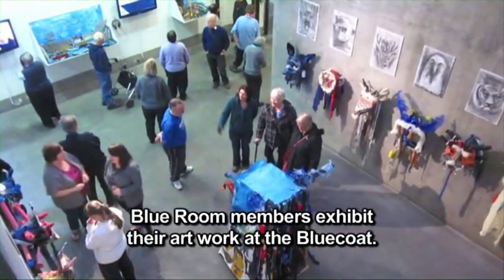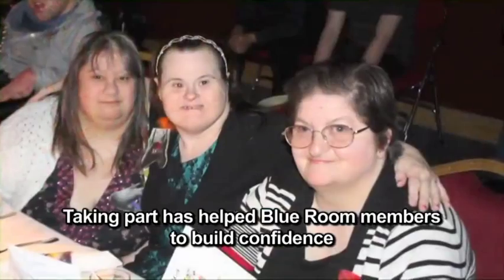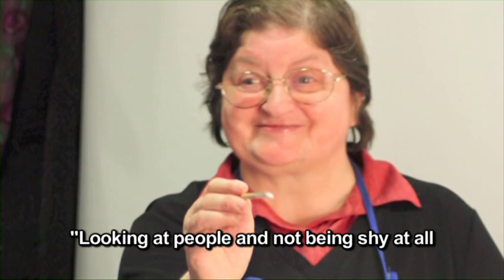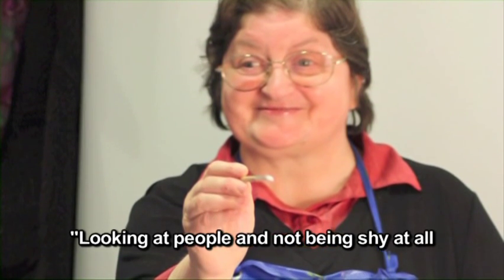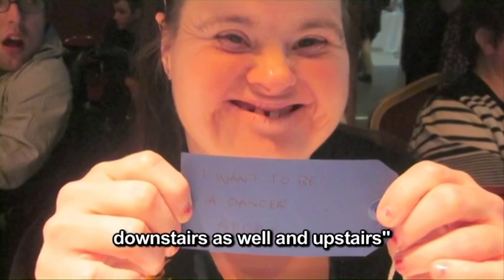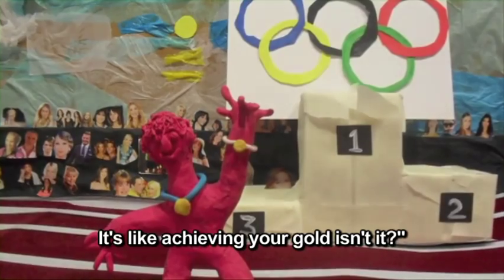Blue Room members exhibit their artwork at the Blue Coat. Taking part has helped Blue Room members to build confidence and become more independent. To love my people and not being shy at all, and getting on with people downstairs as well, and upstairs. Because I used to miss out on things. It's like achieving your goal, isn't it?